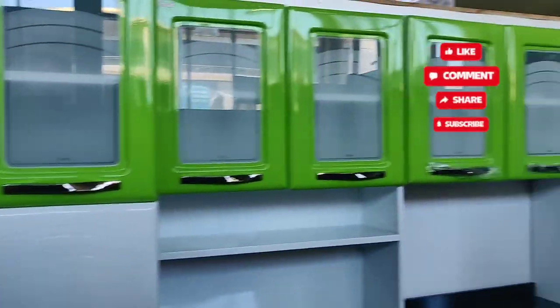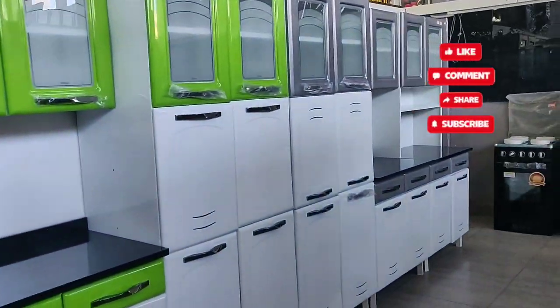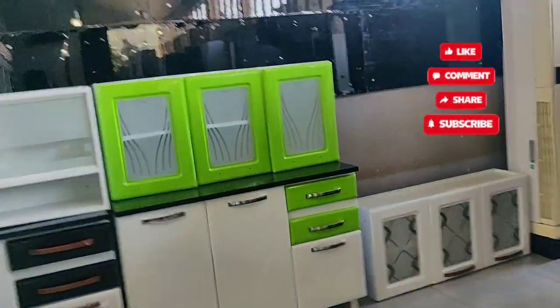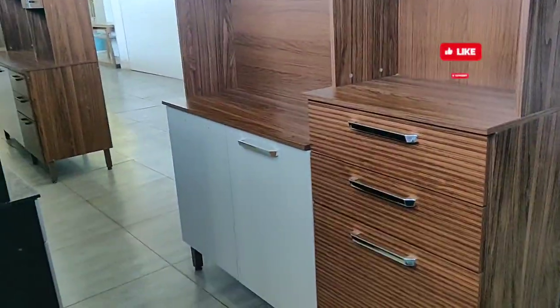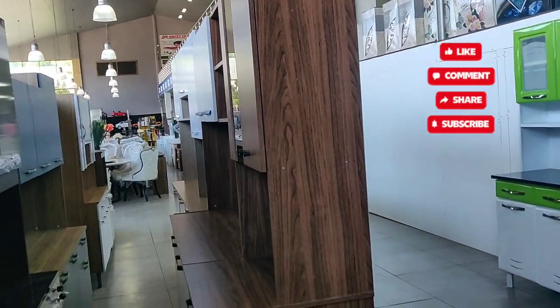Wide variety is available here — you just need to go and choose which item you like and buy it. These are all kitchen units and wardrobes. If you like the content of my channel, please don't forget to like, share, and subscribe.